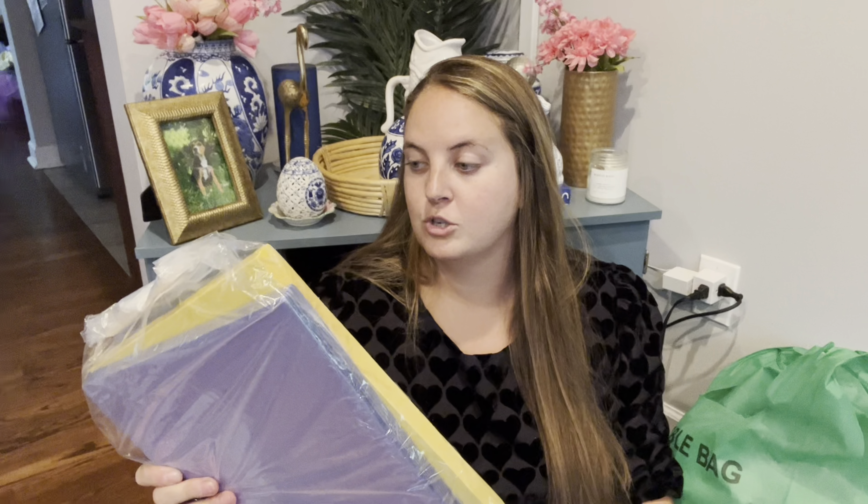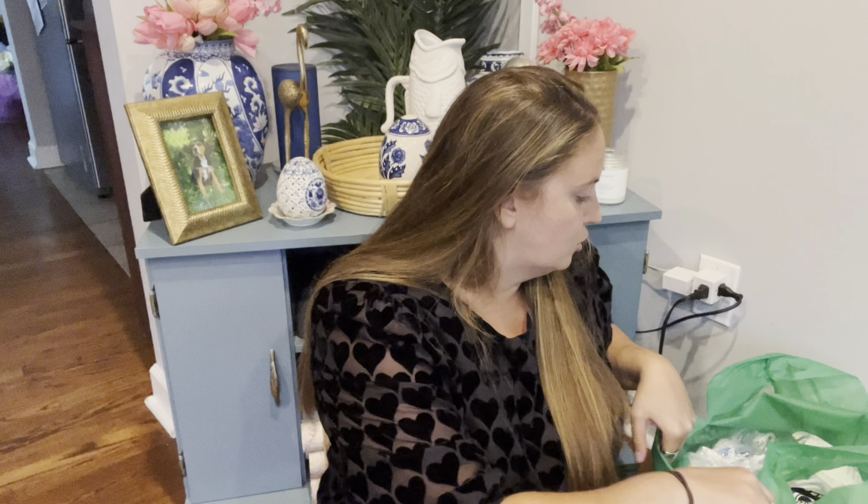I did find a few random other things that we needed. My husband is a teacher, so we needed some bulletin board stuff for school starting next week. So that's some construction paper and then this is like self-laminating sheets. I was happy to find both of those — these were only $1.99 and I paid $1.50 for the construction paper.